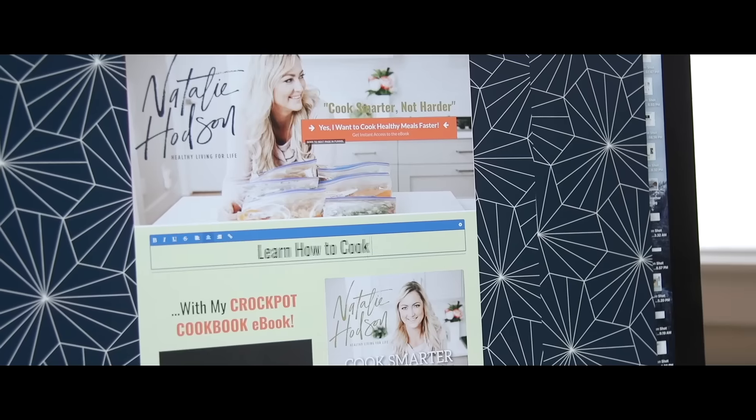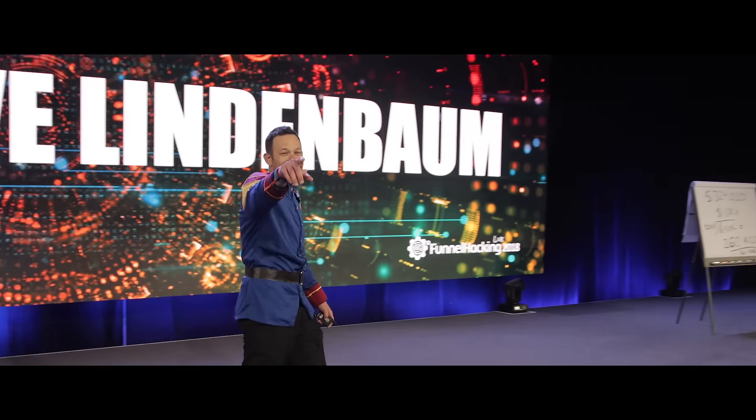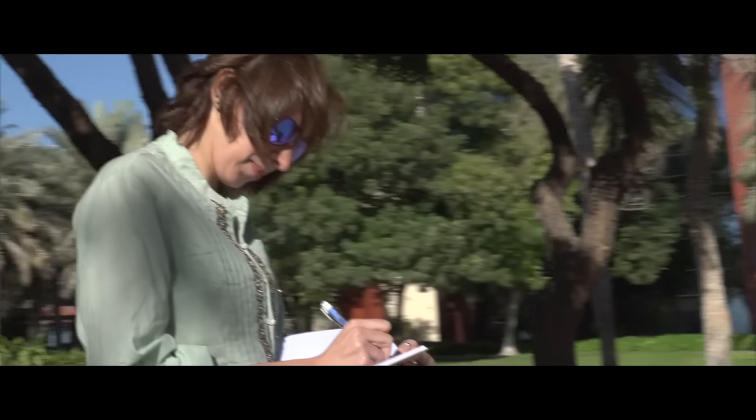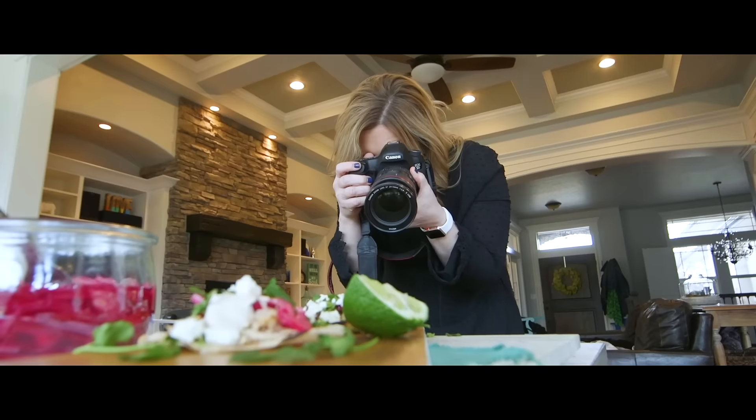We help gyms scale their businesses. We're in the weight loss industry. I have goats. Teaching people how to do e-com. We have a coaching company. I'm an Instagram marketer. An organic skincare company. We teach entrepreneurs how to do product launches. I help people write and publish books. An advertising agency. I'm the executive director of a nonprofit. I'm a content creator. I'm a blogger.